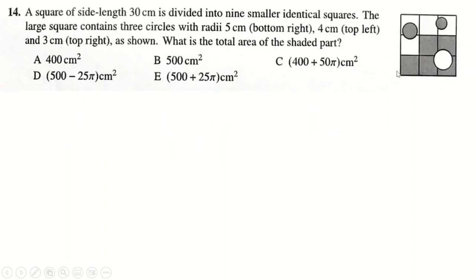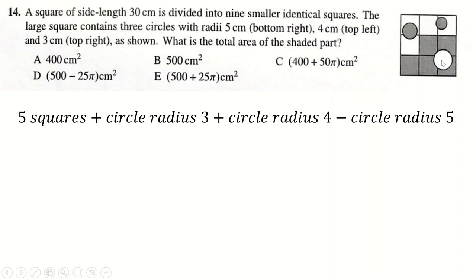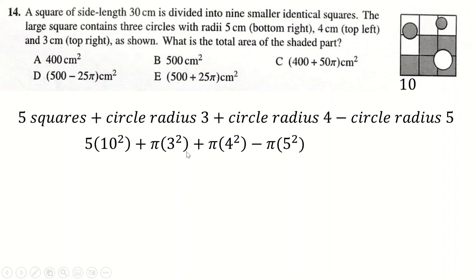Question 14: we're looking for the grey area — it's 5 squares plus 2 smaller circles minus the largest circle. This length is 30 ÷ 3 = 10, so each square is 10 × 10 = 100, making 5 squares = 500. The circles have radii 5, 4, and 3. Using πr², you notice that 3² + 4² = 9 + 16 = 25, so the two smaller circles minus the large one = 0, and you're left with 500 cm².